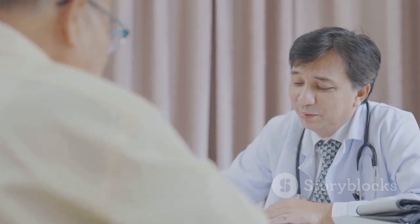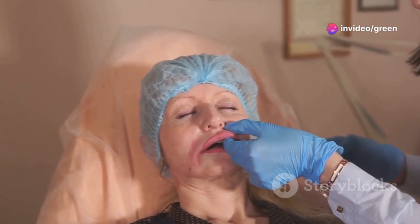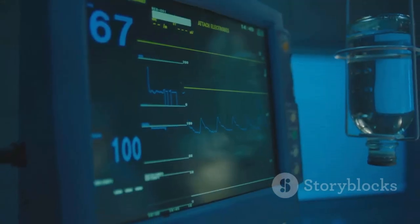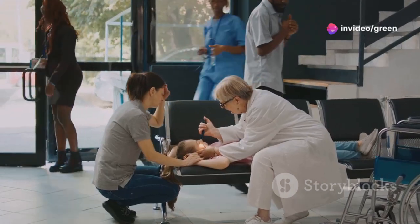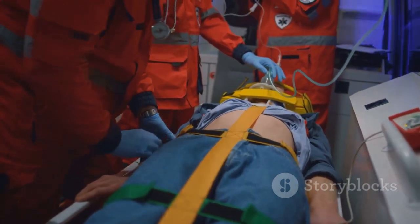Allergic reactions to hydrochlorothiazide are rare but can be life-threatening. Recognize the signs: hives — raised, itchy welts that appear suddenly — swelling of the face, lips, tongue, or throat that can make it difficult to breathe, difficulty breathing or wheezing, a rapid heartbeat, and dizziness or fainting. If you experience any of these symptoms, call 911 or your local emergency number immediately.